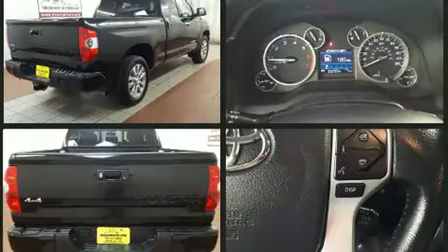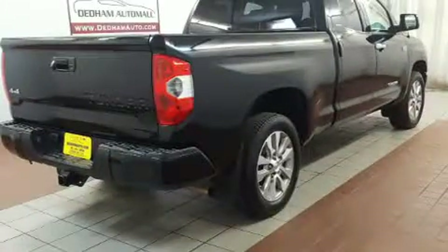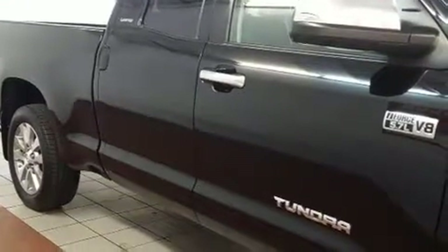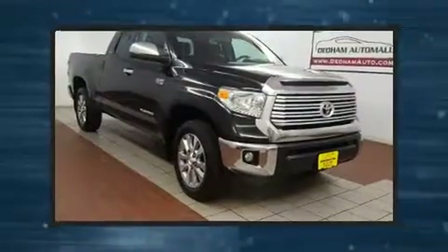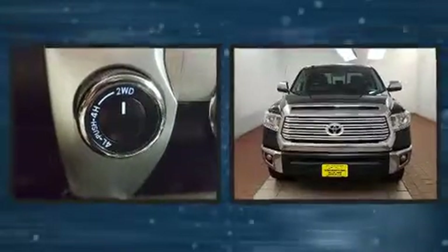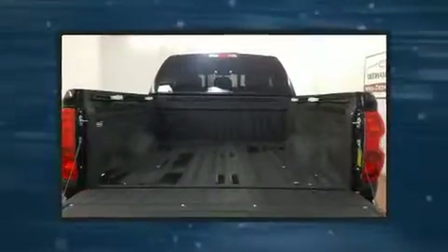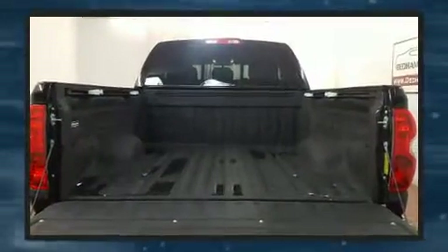This model accommodates six passengers comfortably and provides features such as an outside temperature display, a front bench seat, skid plates, remote keyless entry, a trailer hitch, and more. Premium sound drives six speakers, providing you and your passengers a sensational audio experience.